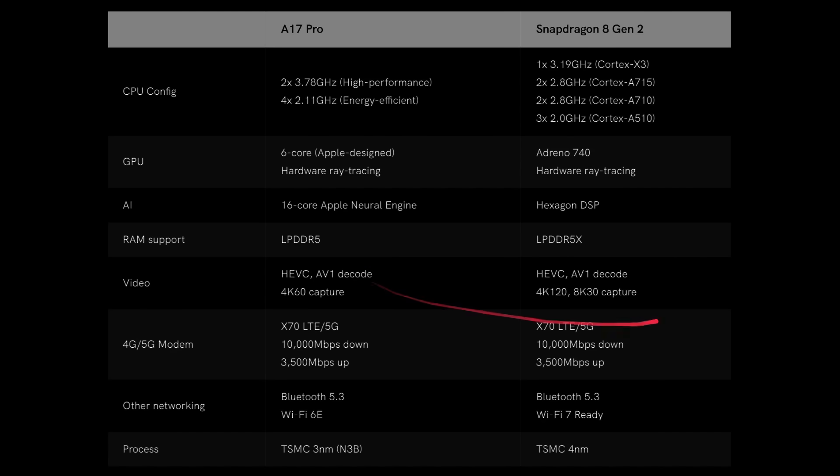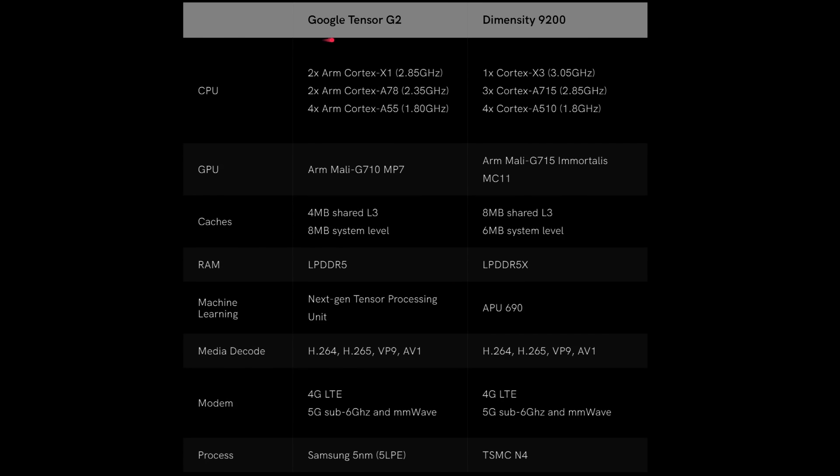Both the A17 Pro and Snapdragon 8 Gen 2 now support AV1 decode. The Google Tensor G2 is a few generations behind, featuring a Cortex-X1 rather than the Cortex-X3 found in the Dimensity. It uses an octa-core setup with one high-performance core at 3 GHz, three A715 cores at 2.8 GHz, and four efficiency cores. Its GPU is the ARM Mali G710 MP7 with no hardware ray tracing, whereas the Dimensity features the Immortalis G715 with hardware ray tracing. Both support AV1 decoding and 5G.